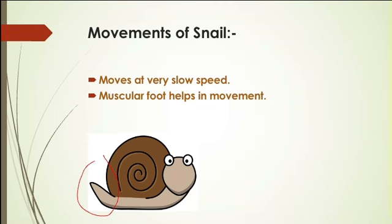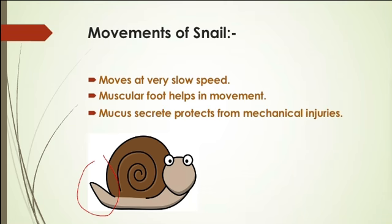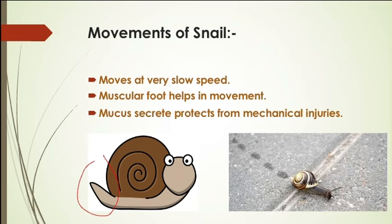Not only does the snail move with the muscular foot — there is something very important: mucus. The mucus helps protect the snail from mechanical injuries by secreting a slimy, slippery substance. As the snail moves, you can see the dark trail it leaves behind — that is the slippery, slimy substance secreted by the snail.